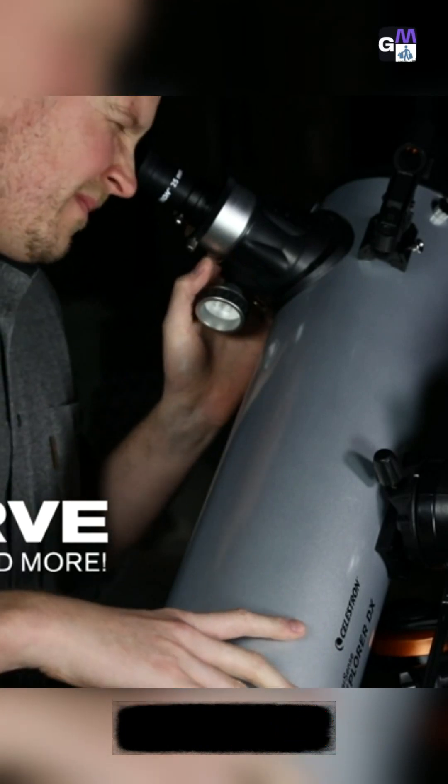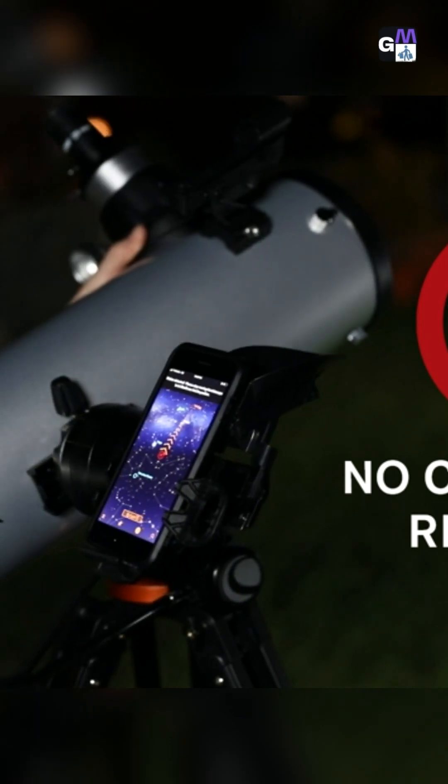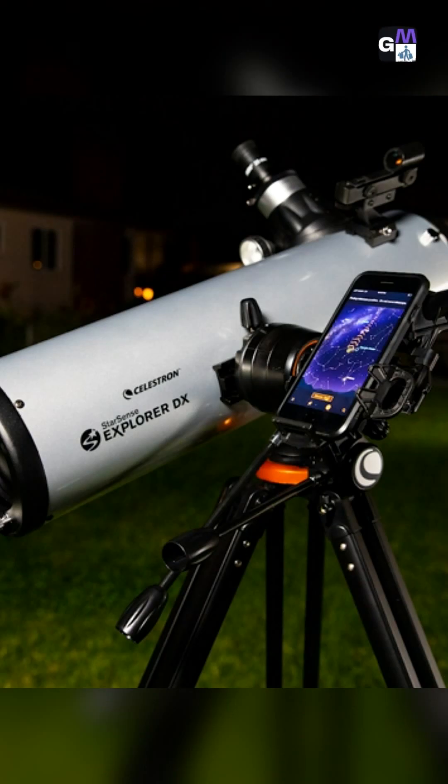It's that simple. StarSense Explorer works anywhere in the world — no cell signal required. So whether you're in your backyard or a remote dark location.